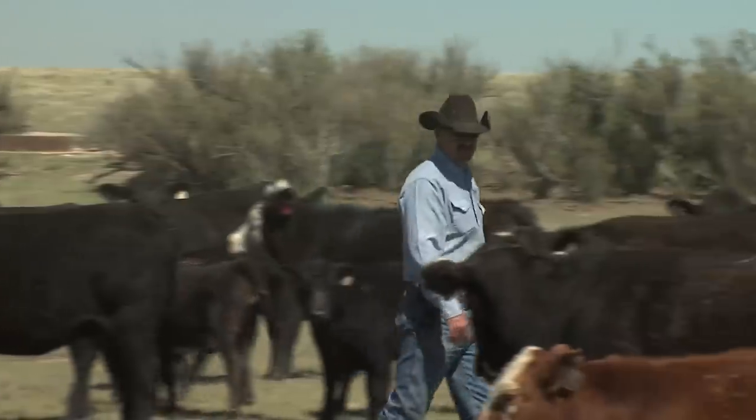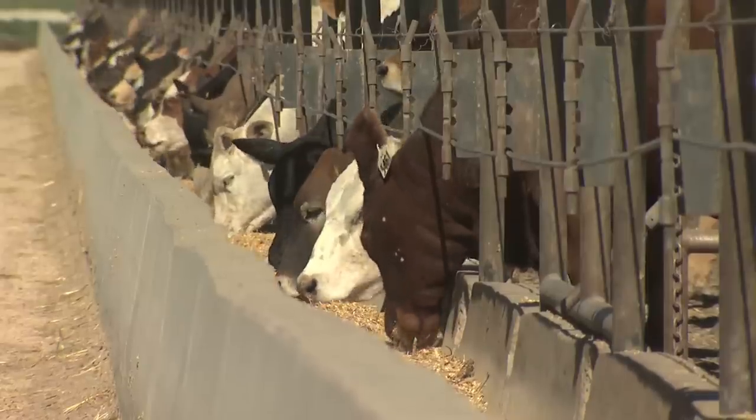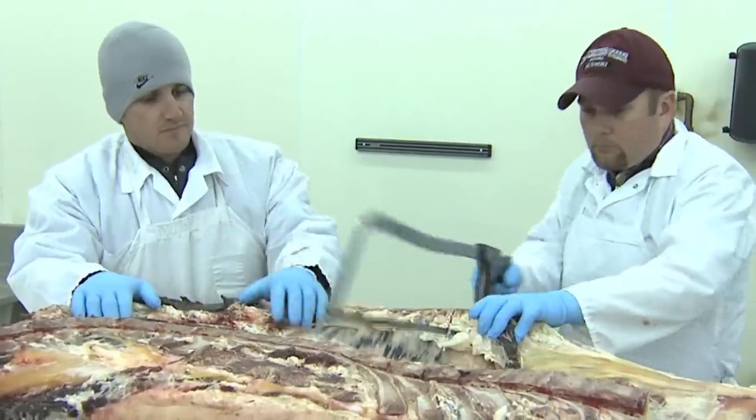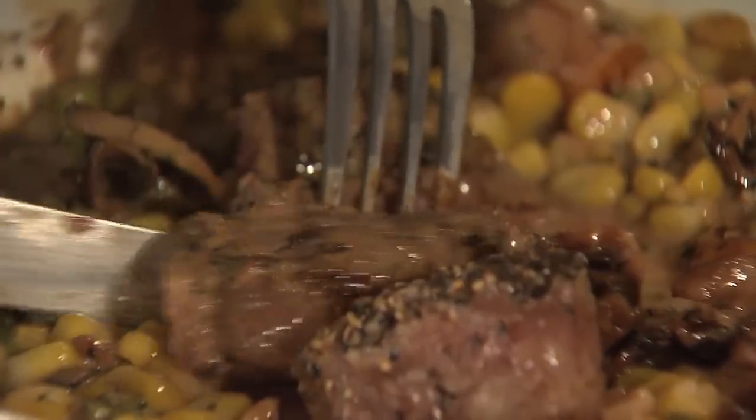The beef industry as a whole cares about producing a quality product — a product that's safe and wholesome to eat. All the way from the producer who raises the calf, to the feed yard that gets the animals ready to be harvested, to the people working in the plants, the most important thing they want to do is produce a food product that's safe to eat.